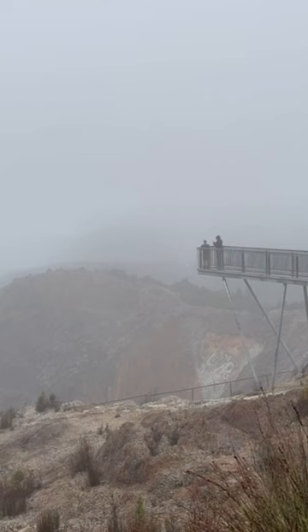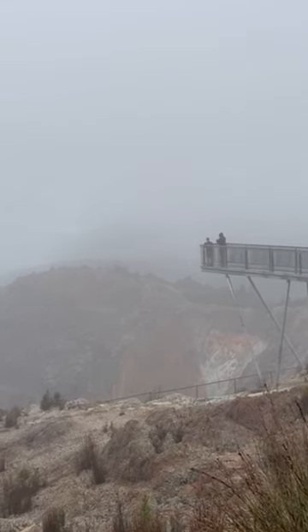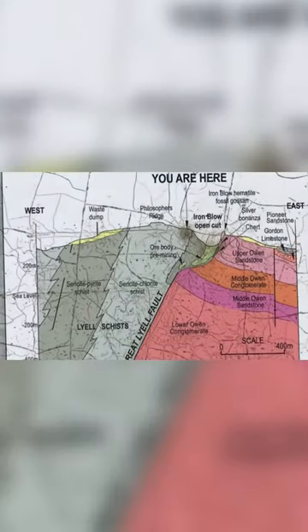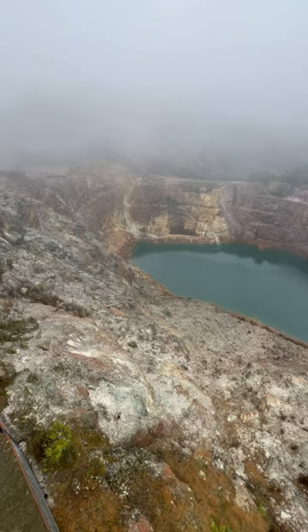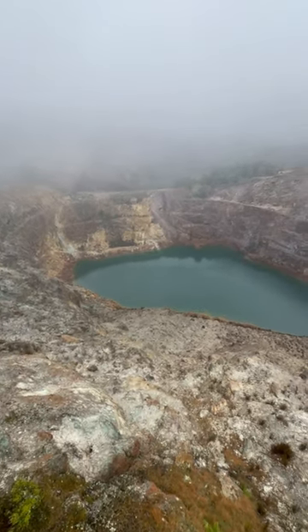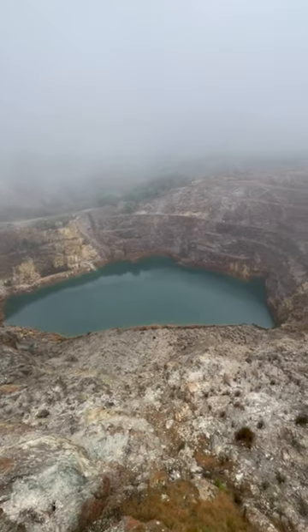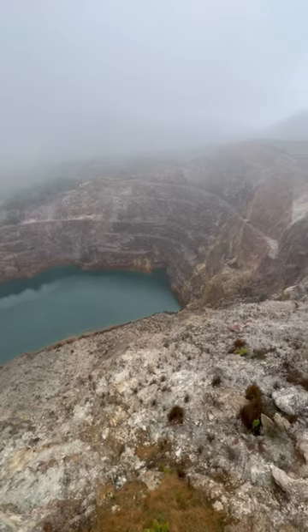That's the viewing platform for the mine, the pit. I'm standing at what's left of the Iron Blow copper mine, Queenstown in Tasmania. This mine is on the Great Lyell Fault Line and this fault line is rich in sulphur, iron, copper, silver and gold.